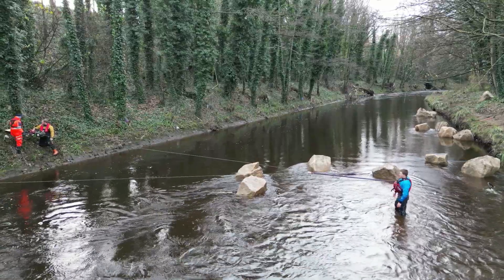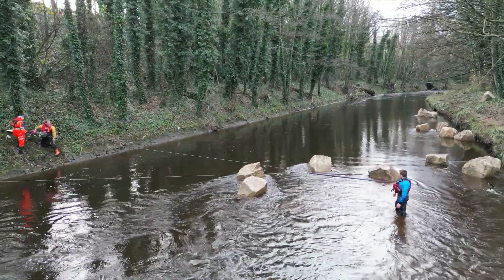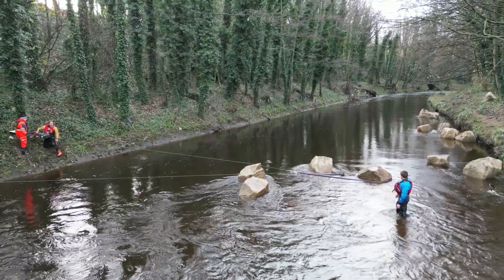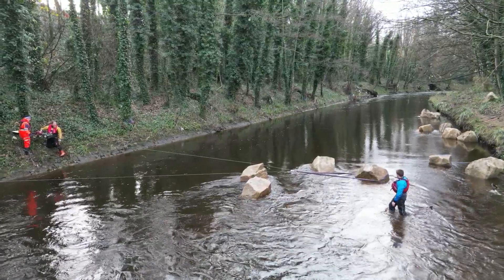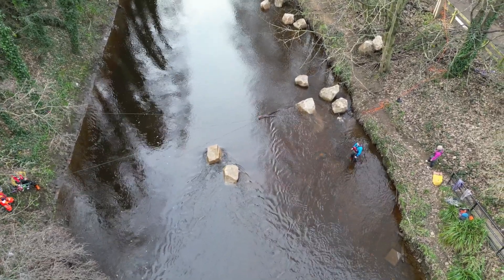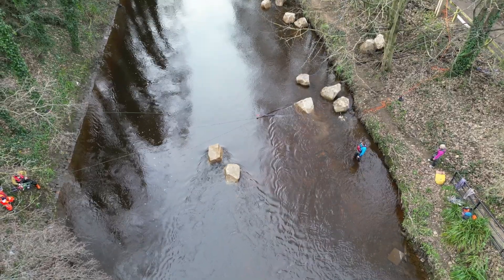Thanks to funding from Yorkshire Water and the Environment Agency, we've introduced key interventions to rejuvenate this stretch of the River Don. With support from local contractors the River Stewardship Company, one of our major improvements has been the installation of four boulder clusters — a challenging task given such an urban location.